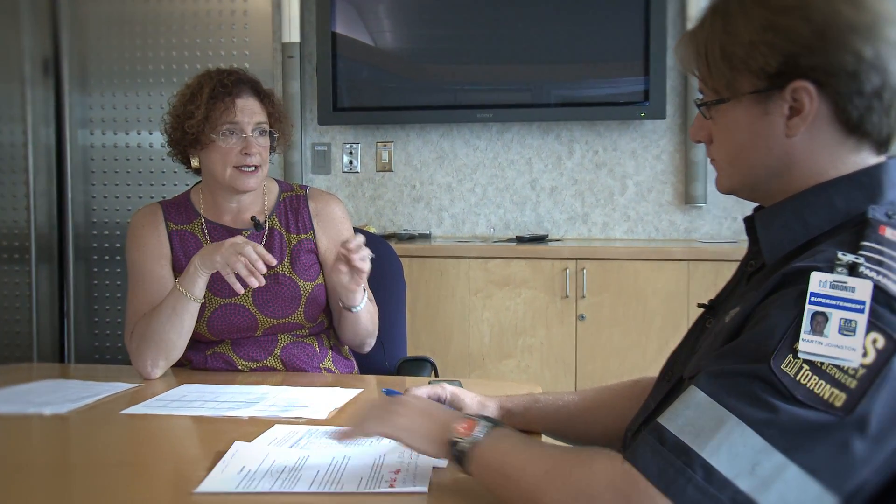How will the continuous chest compression trial benefit our patients? We're trialing Seattle versus the rest of the world — 30 to 2 is what the rest of the world does, Seattle does 10 to 1, and Seattle has the best survival in the world. So there must be something to this. If we can trial it in a randomized way and demonstrate that 10 to 1 is in fact better, then we'll adopt that worldwide and it'll be better for our patients.